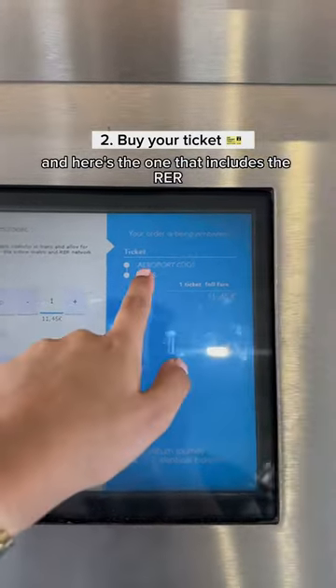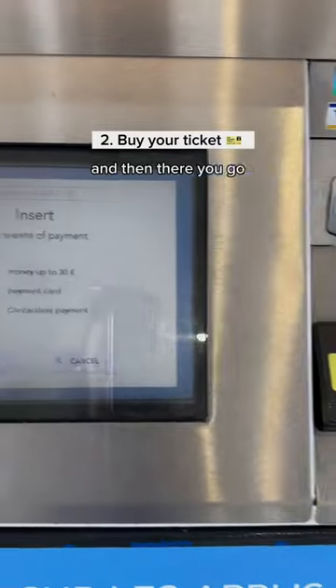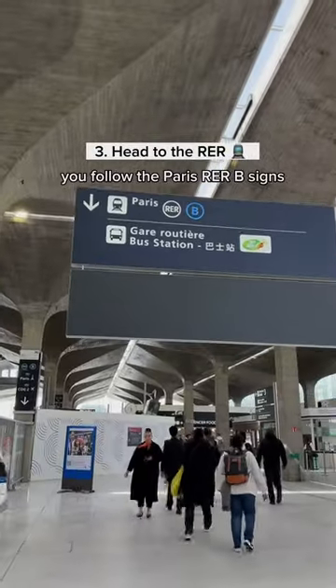Buy tickets to Paris, single — you can see it's 11.45 euros. Confirm, and there you go. You just have to pay now, then grab your ticket and follow all the signs that say to Paris.